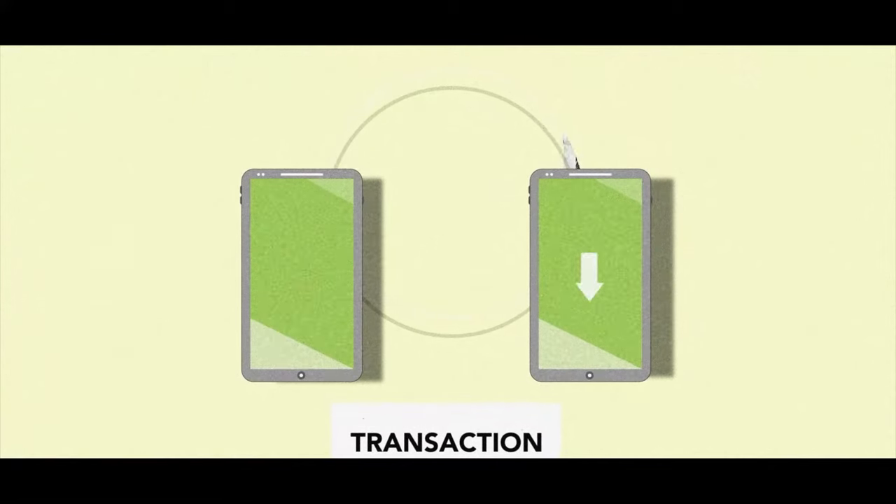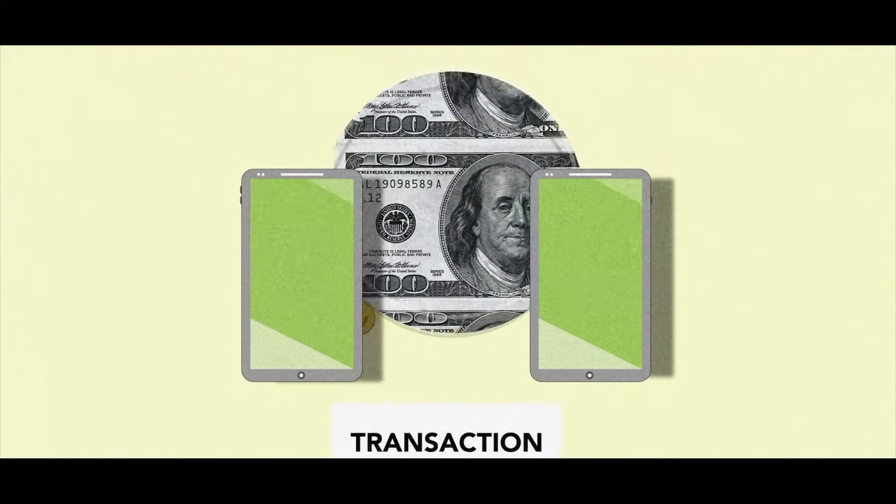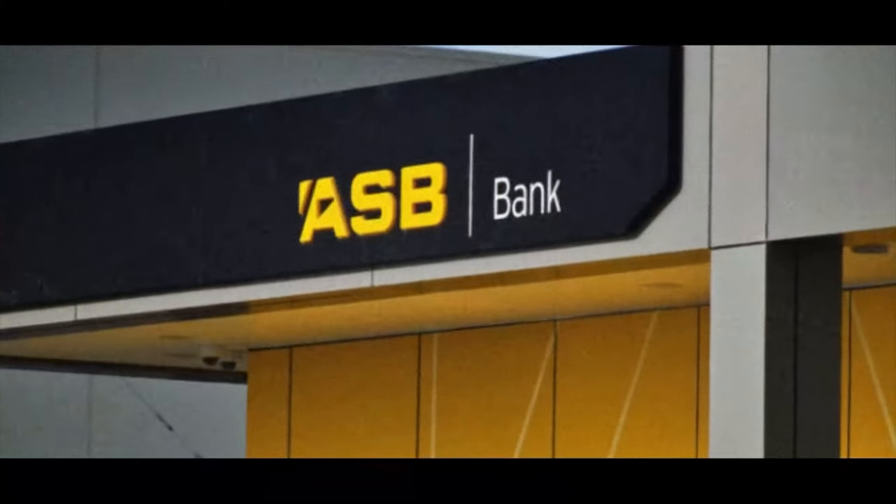Transferring onto Sharesies is exactly the same as bank transferring one of your friends. You have on your Sharesies profile a unique bank account number and reference number that you save onto a mobile banking app. Let's say that you're just using ASB — you would save Sharesies as a payee on your phone, copy and paste that unique bank account number and reference number, save it on your internet banking app. And then whenever you transfer to Sharesies, you're just going to always transfer to that same payee.